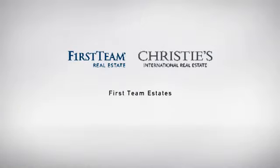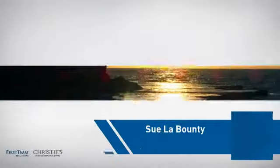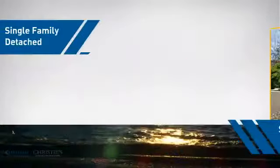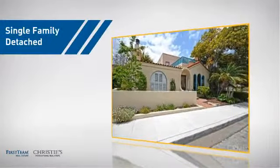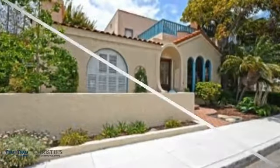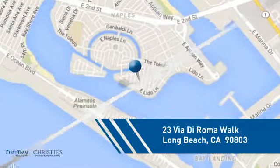At First Team Real Estate, you'll find a place you'll feel right at home in. This video is brought to you by your real estate agent, Sue. This detached home is a great choice for families who want the privacy of their very own lot, and it's located in the Long Beach area.